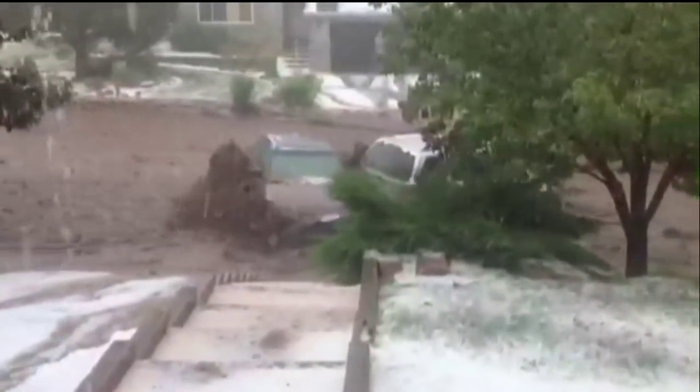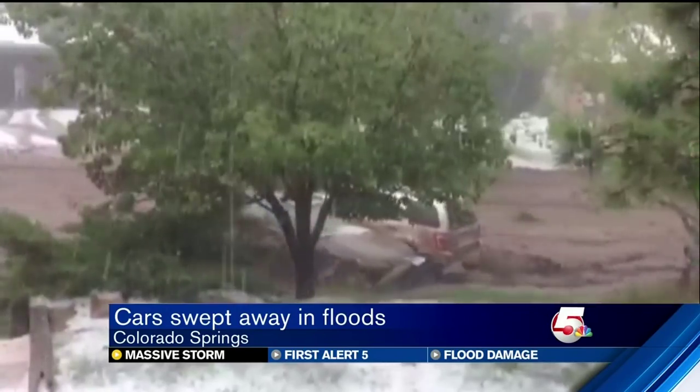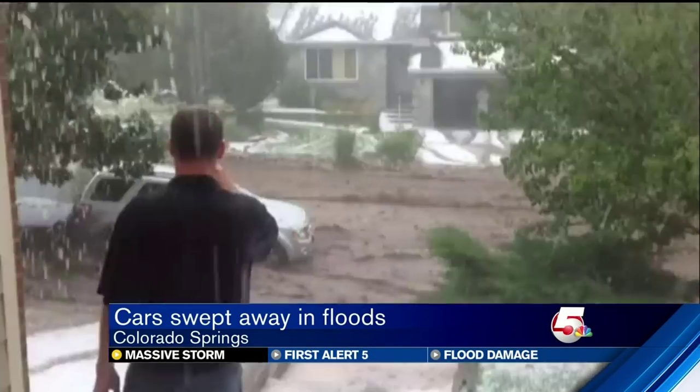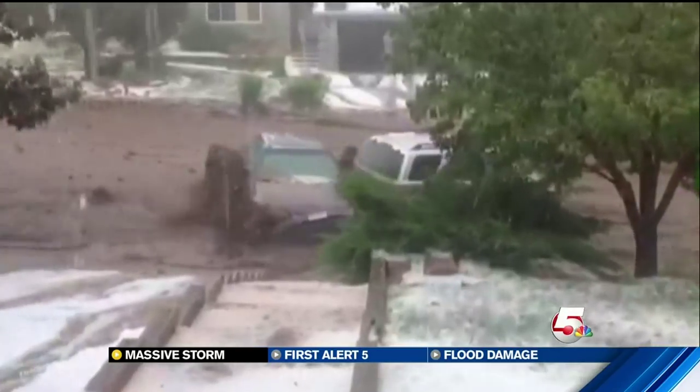A monster storm. Here's a look at Mother Nature's wrath today as heavy rain and hail pounded southern Colorado. We've seen a ton of incredible pictures from our News 5 viewers. This is from Ryan in the Mountain Shadows area — you can see several cars floating down this residential street. Tonight we've confirmed this is all from a retaining pond giving way.